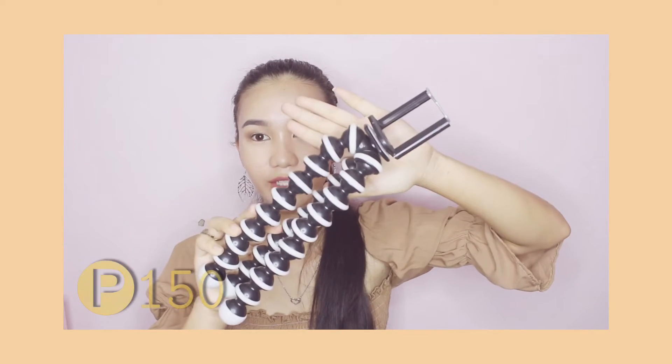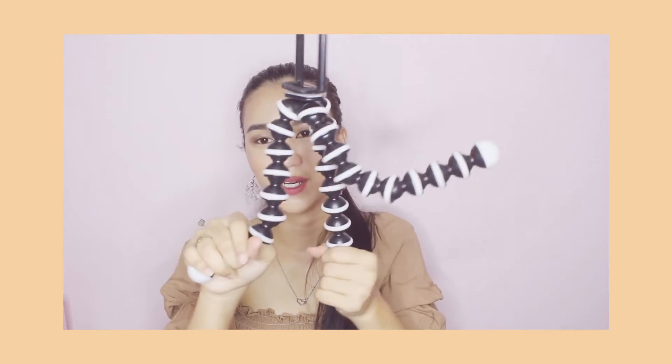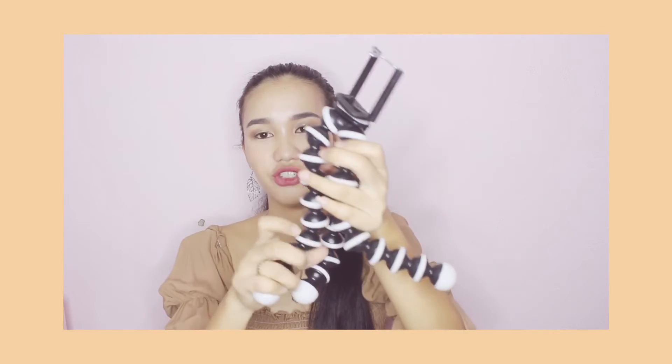Next is this Gorillapod in size medium. I bought it for only P150 pesos. It's super flexible — you can bend it in different ways and use it as a stand. It also comes with a free cellphone holder. It's very popular among vloggers — for only P150 pesos.